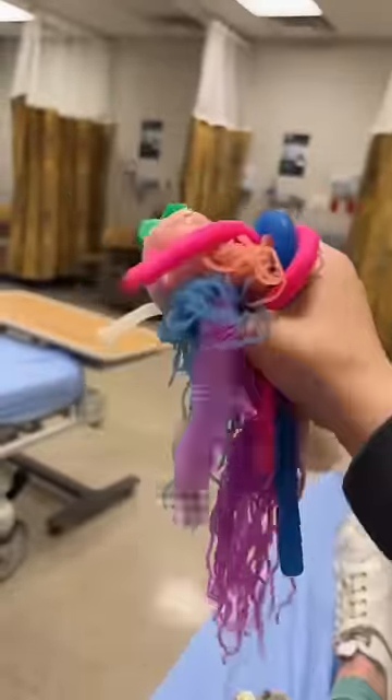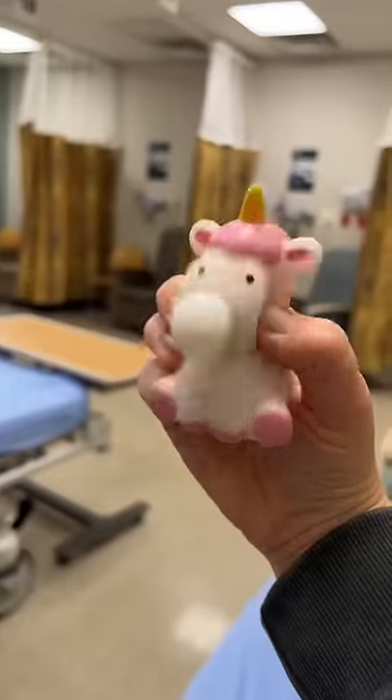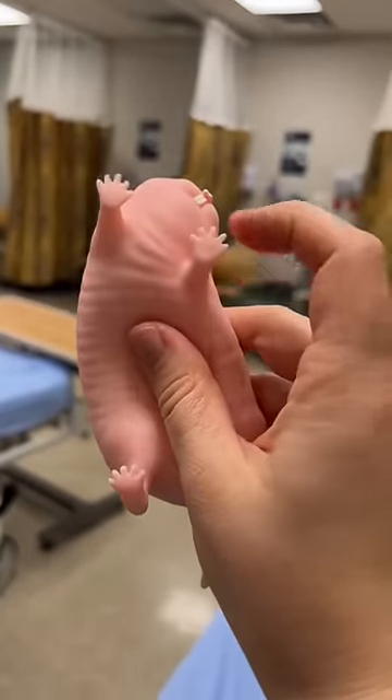The best fidget toys for when you're at the emergency room. Bubble pets are super quiet so they won't disturb anyone around you. Shaped stress balls are also great — this naked mole rat would keep you busy for a while.